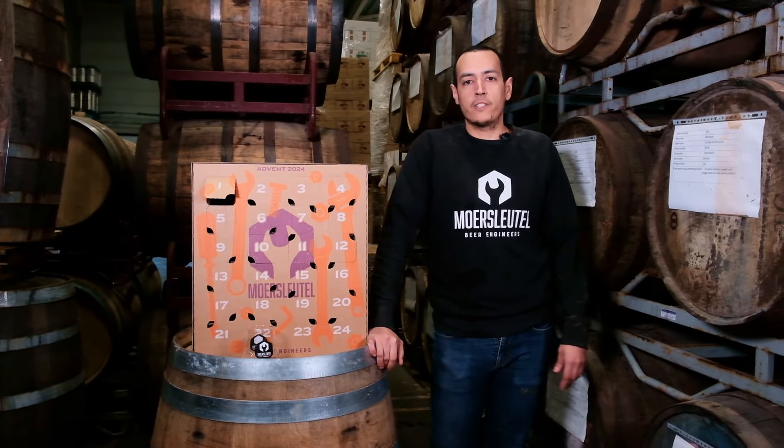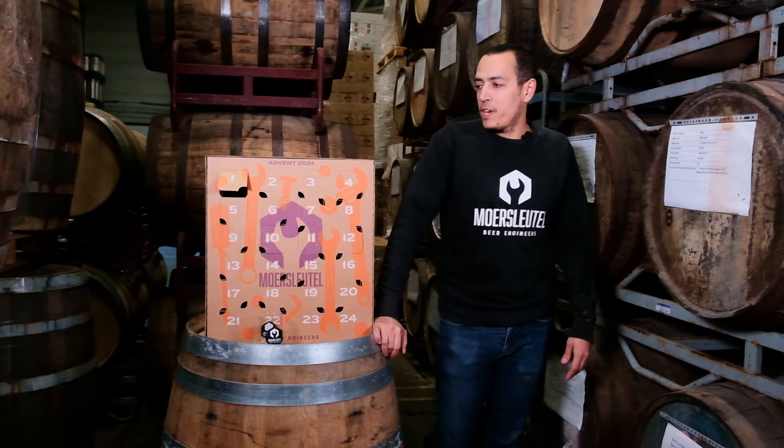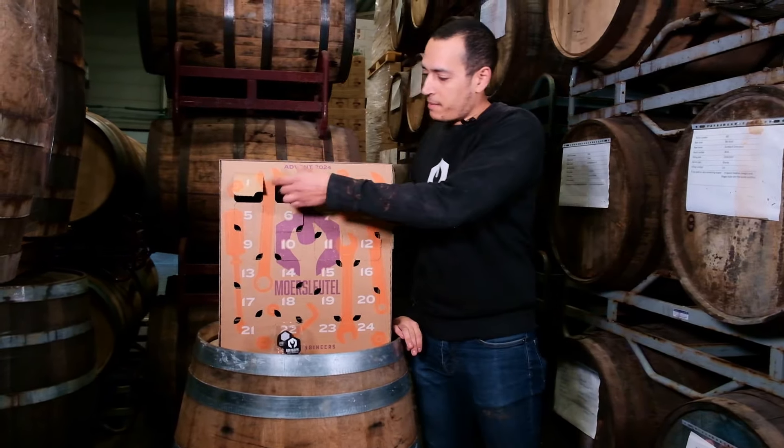I'm back in Alkmaar to guide you through the next beer in the advent calendar. Today it's the 2nd of December, Monday.